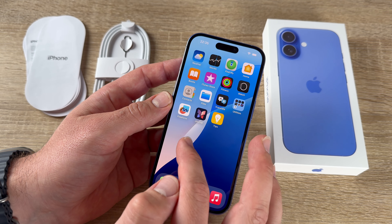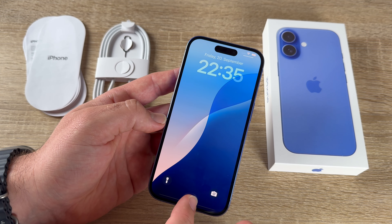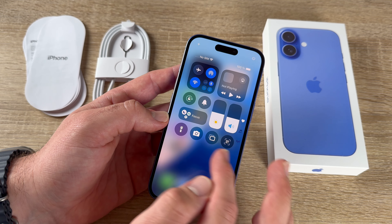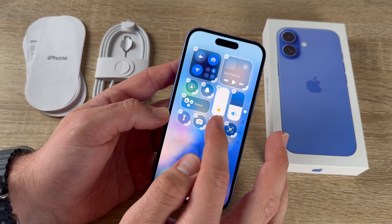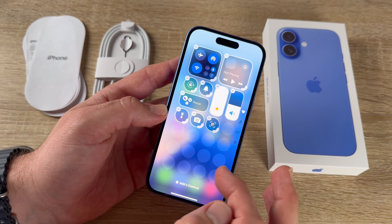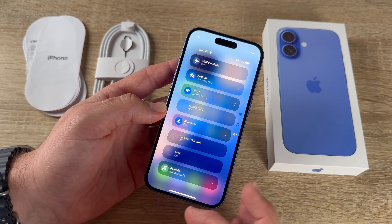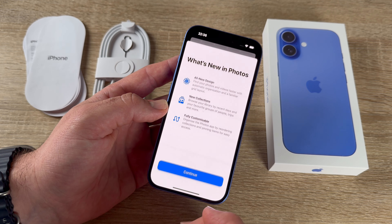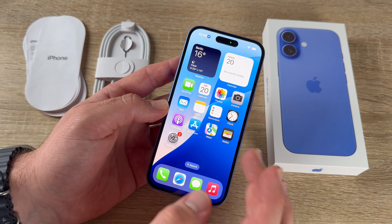Swiping down from the home screen shows the lock screen with notifications. Swipe down from the upper right for Control Center — a quick settings area where you can add or remove shortcuts and access Wi-Fi, the media player, and other settings. To return to the home screen from any open app, swipe up. With many apps open, swipe up to the middle to see all open apps.